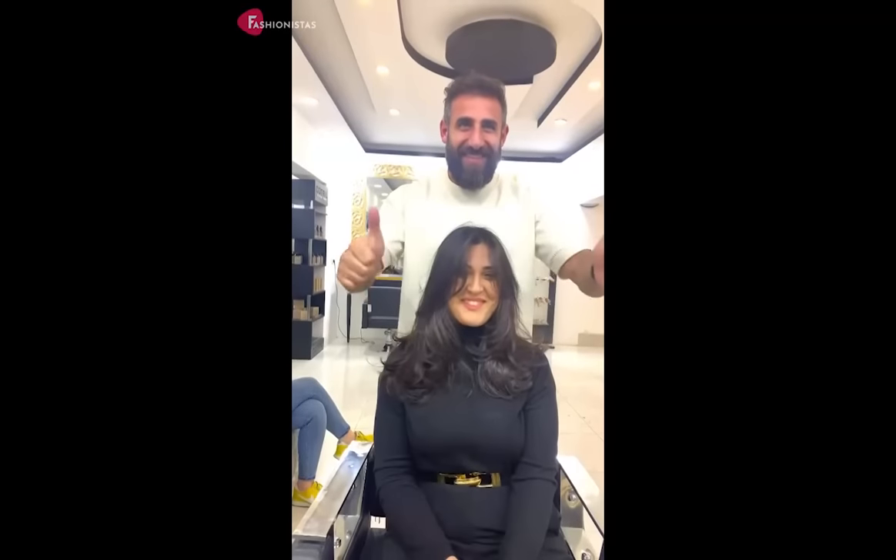Hi and welcome to Fashionistas, the ultimate destination for hairstyle inspiration. Are you tired of endlessly scrolling through Pinterest and Instagram trying to find the perfect haircut for your round face? Look no further. In this video, we've got you covered with 10 hairstyles that are perfect for round faces. When it comes to haircuts for round faces, the goal is to create a sense of length and angles to balance out the shape.